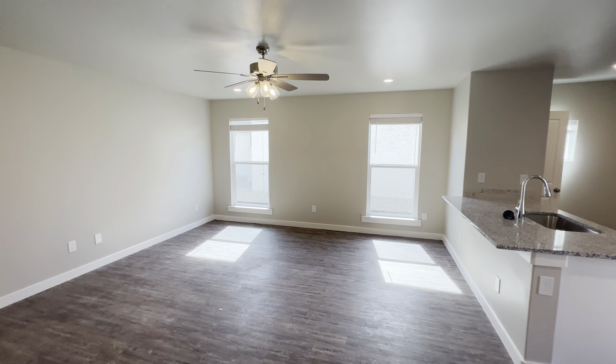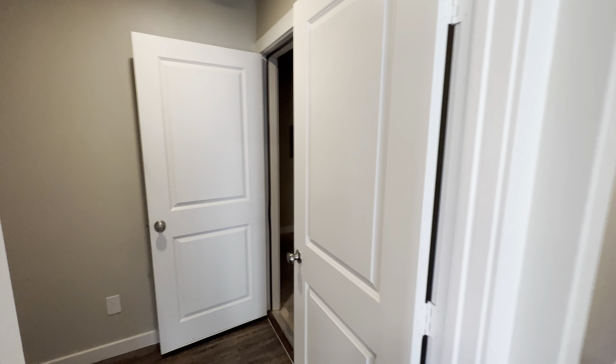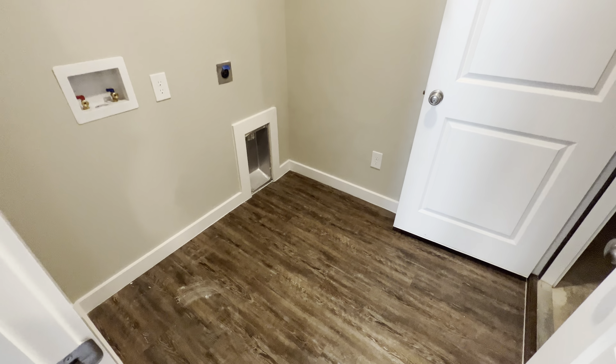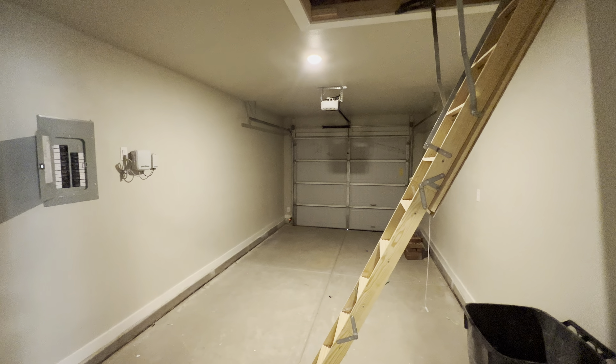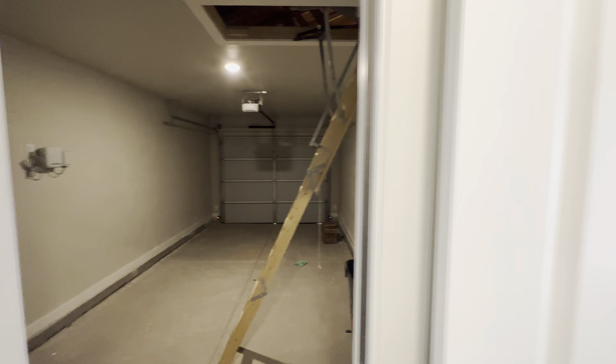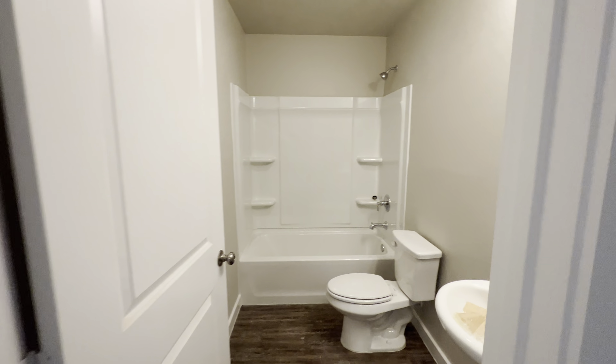All these are new build 2023, so that's a great thing. Let me show you all the laundry room, and as well it is a one-car garage — just to mention that. One-car garage, and now let me take you to the second bedroom and second bathroom.